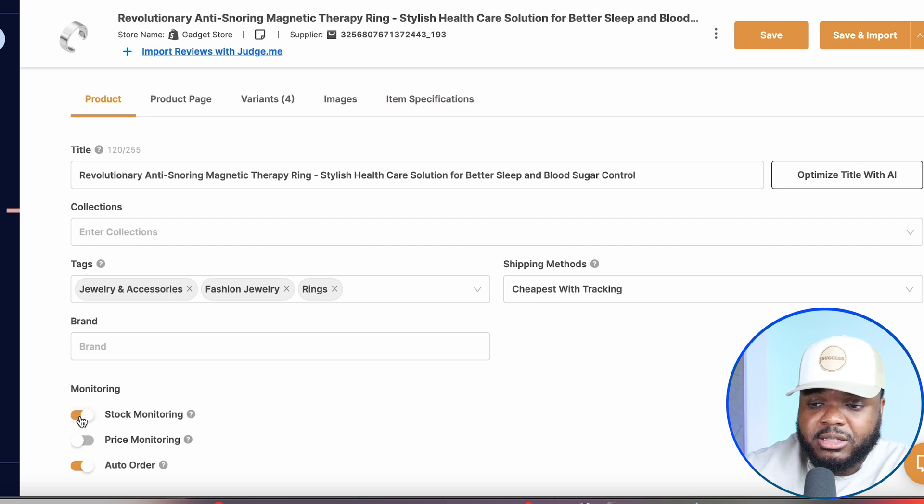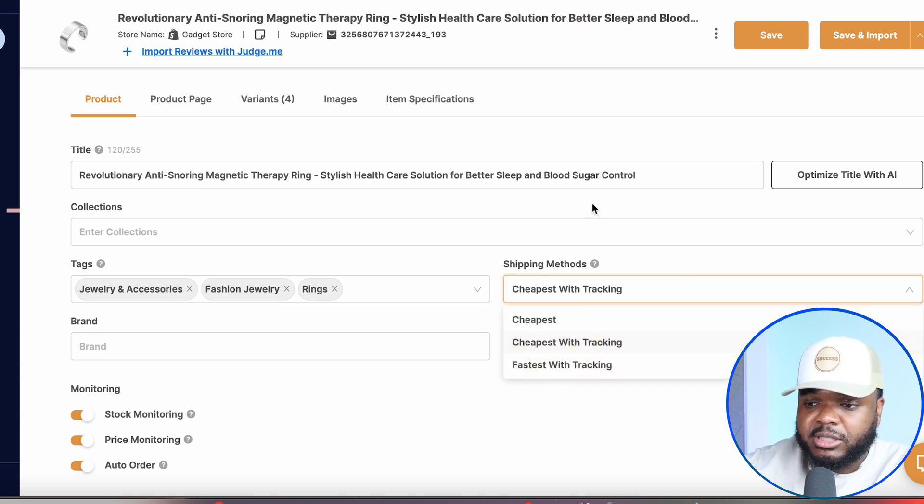Generally speaking, there are some other monitoring features — stock monitoring and price monitoring — because there can be times where your supplier changes their price. By using AutoDS, they're going to see every single time that a product is out of stock, and also every single time that your supplier makes a change, which means they can automatically make a change to your listing as well.